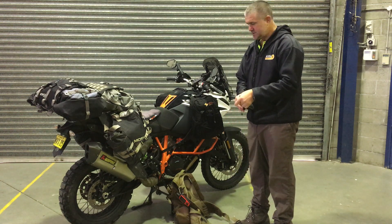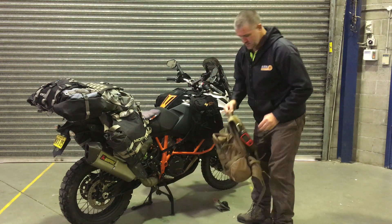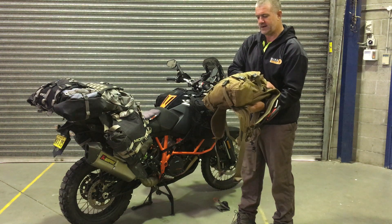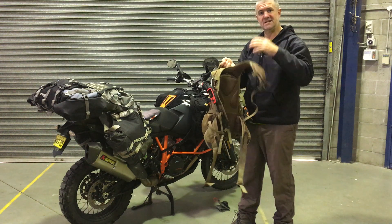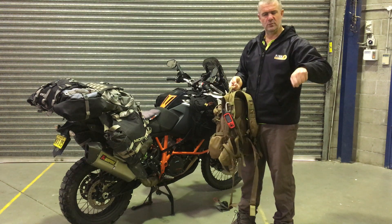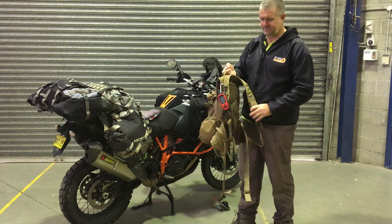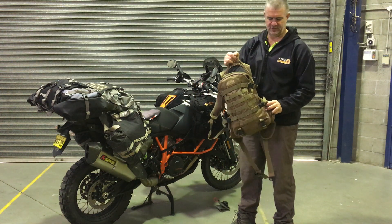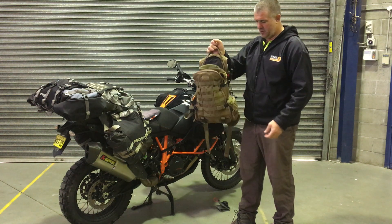This is a pressurised Gergrig system — you pump it up and it sprays water into your mouth. It's good for washing things down without having to suck. I also carry some basic first aid on the backpack: field dressings, pressure bandages, that sort of thing.